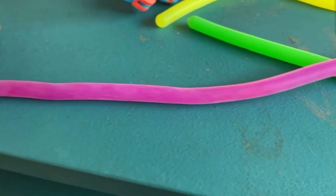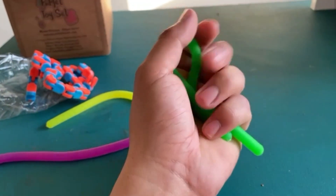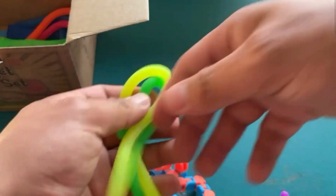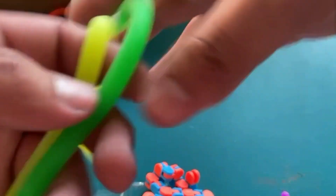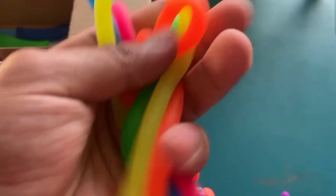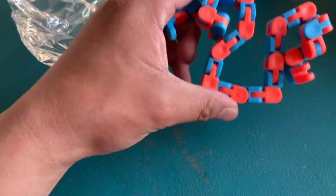Next up we have these little worms — they're like noodles. They feel pretty cool and they're very stretchy. As you can see, they're pretty fun to fling around. My cat likes these too. It came with a bunch of different colors so it's like a rainbow. I'll rate these probably a 6 out of 10 — they're pretty fun but I'd get bored with them quickly.